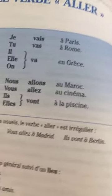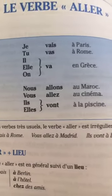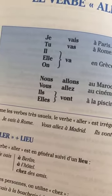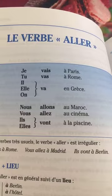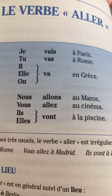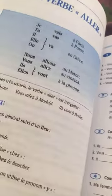The verb aller: je vais, tu vas, il/elle/on va, nous allons, vous allez, ils/elles vont. It's easy — this is the most important verb. Aller, avoir, and être are the three verbs you should know by heart in all tenses in French.